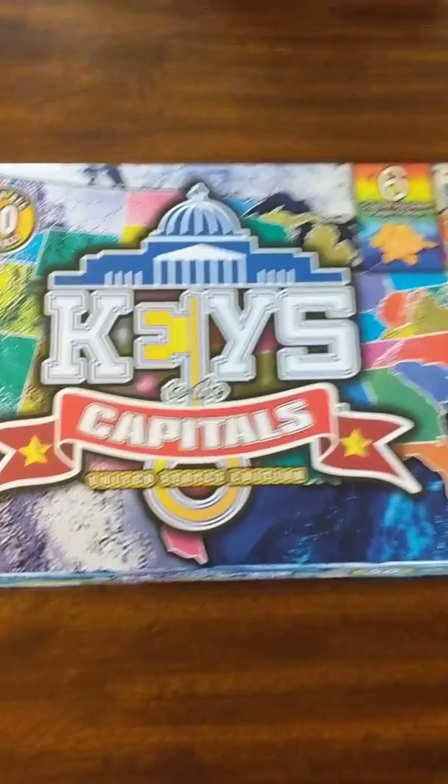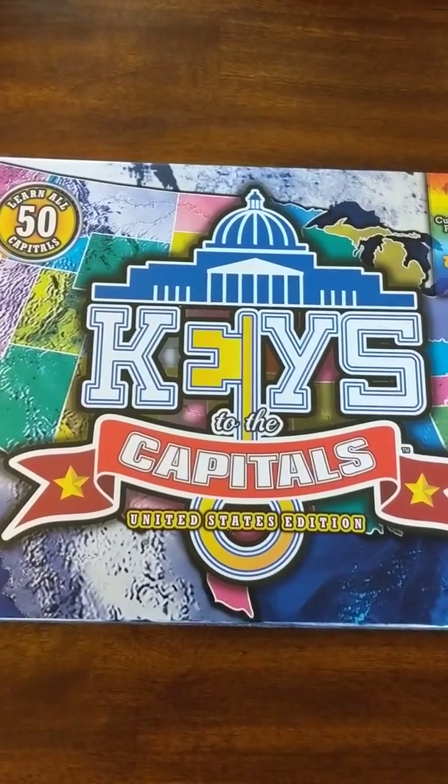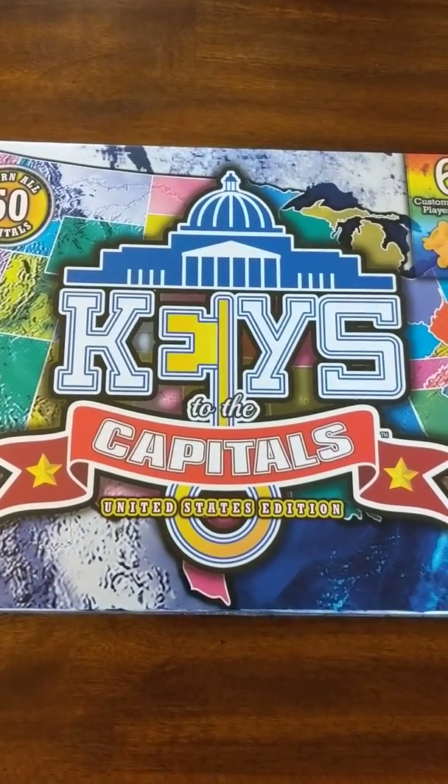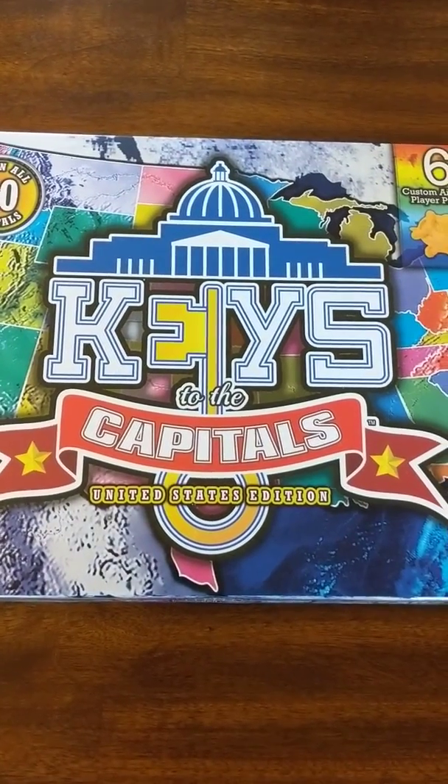Konnichiwa, this is the Shogunstein with an unboxing of a game we were given a preview copy to review, called Keys to the Capitals, United States edition.